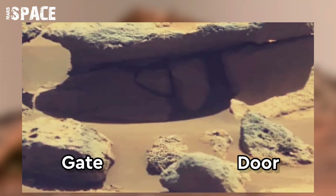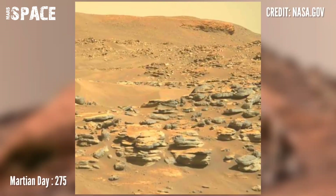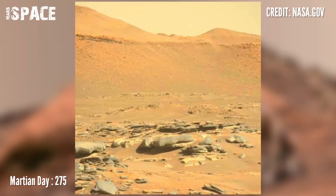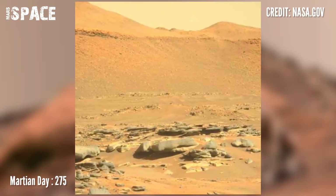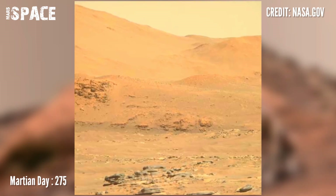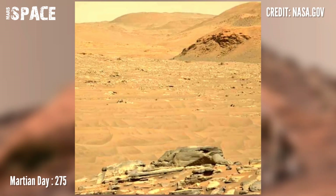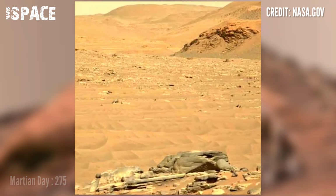Watch Mars pictures from the Perseverance rover Mars 2020 mission, captured on Sol 275 using Mastcam-Z. Mastcam-Z is a pair of cameras located high at the top of the rover's mast.